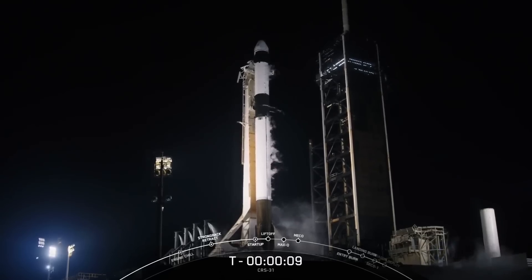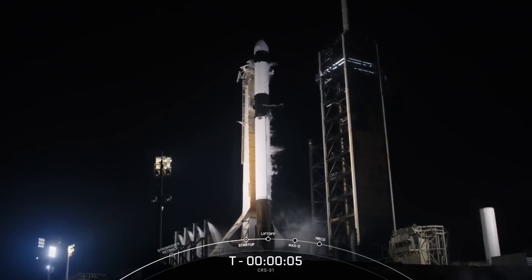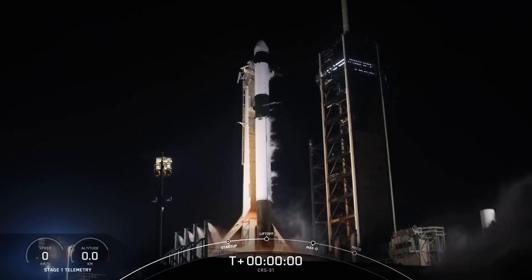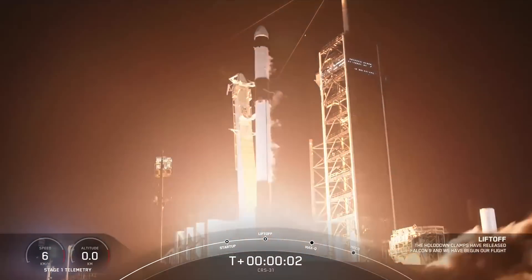T-minus 10, 9, 8, 7, 6, 5, 4, 3, 2, 1. Ignition, engines full power, and liftoff.